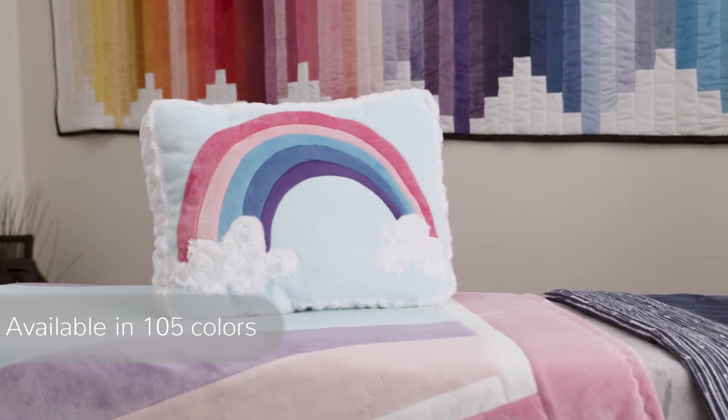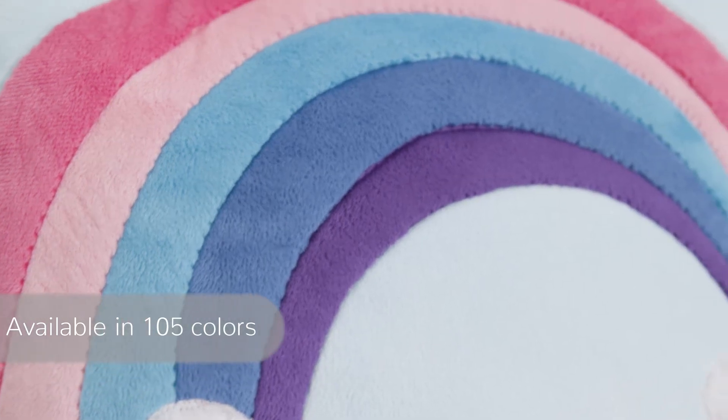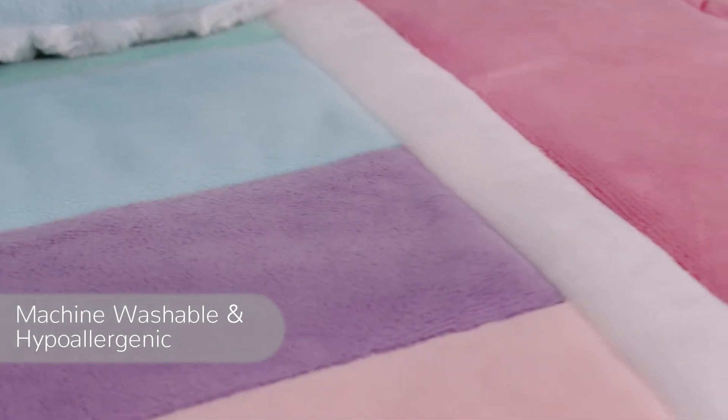Cuddle 3 is available in over 105 different colors. It's machine washable and hypoallergenic.